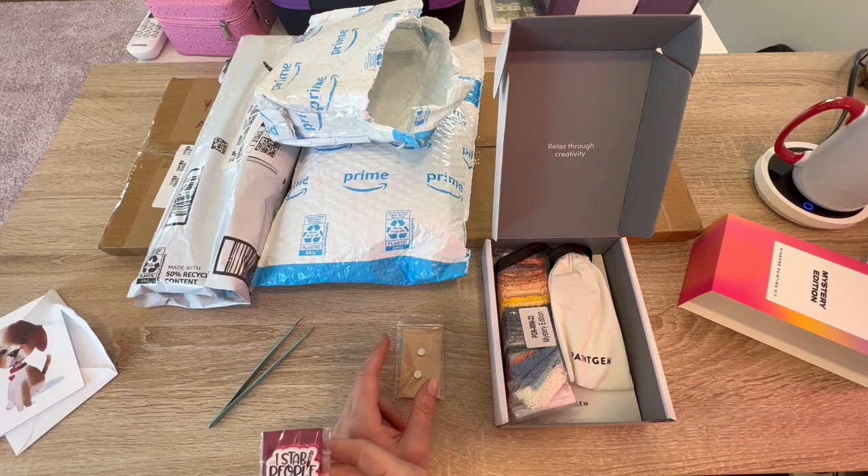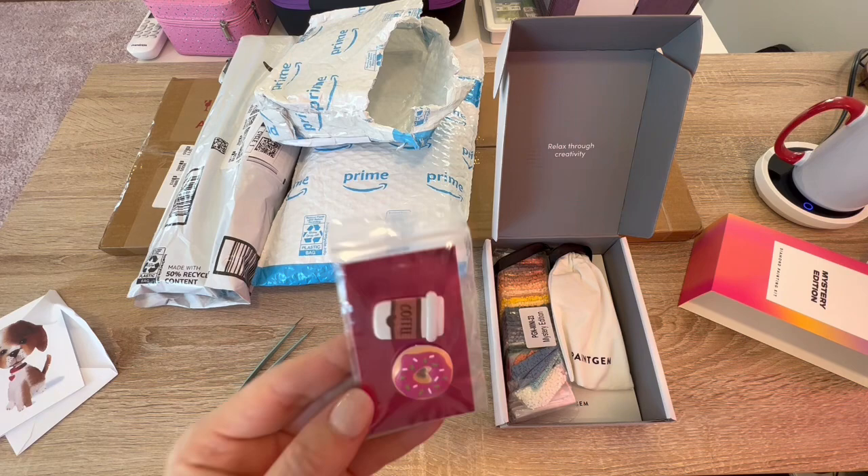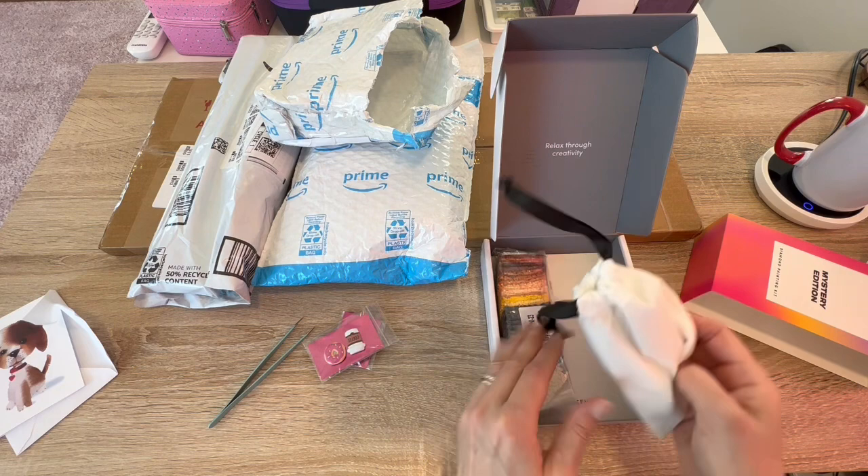I do stab a lot — I stab lots of people, multiple times a night, for a living. Thank you. And oh my god, I love donuts and I love coffee — these are also me. So cute, thank you so much.